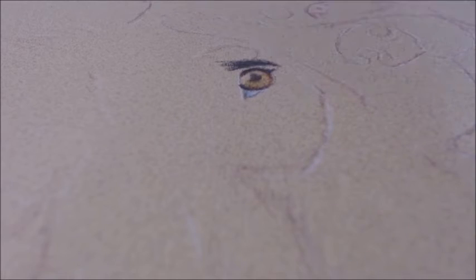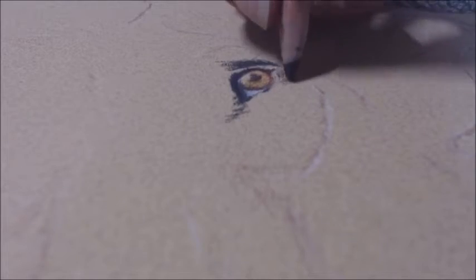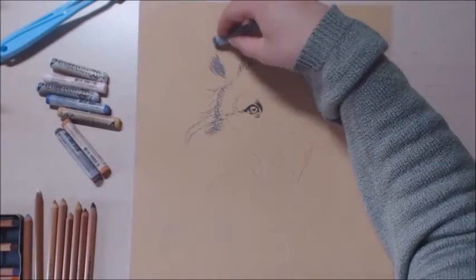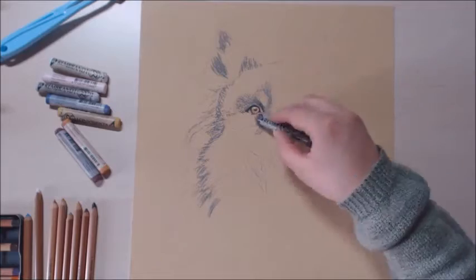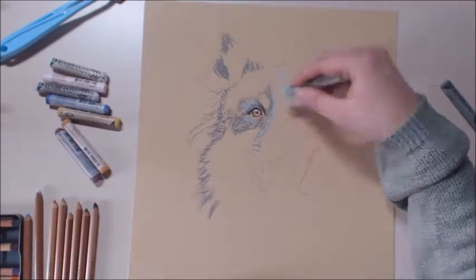Today's piece is of my older sister's dog. His name is Icon and he's a border collie. This portrait I made for her for her birthday, but her birthday was in October last year, and it was late.